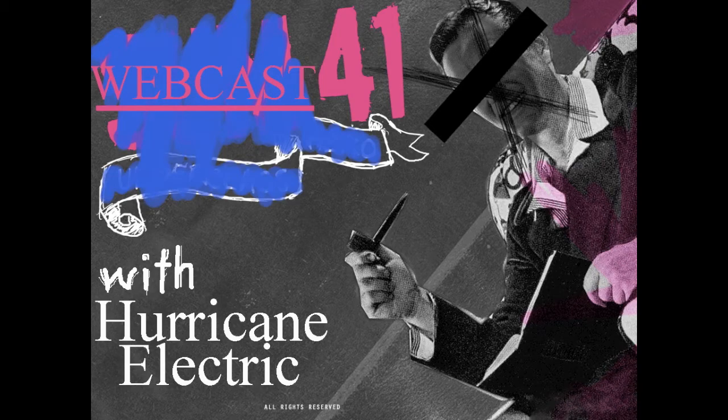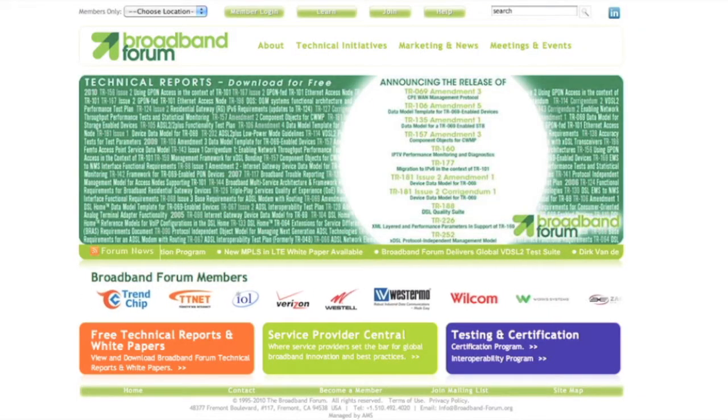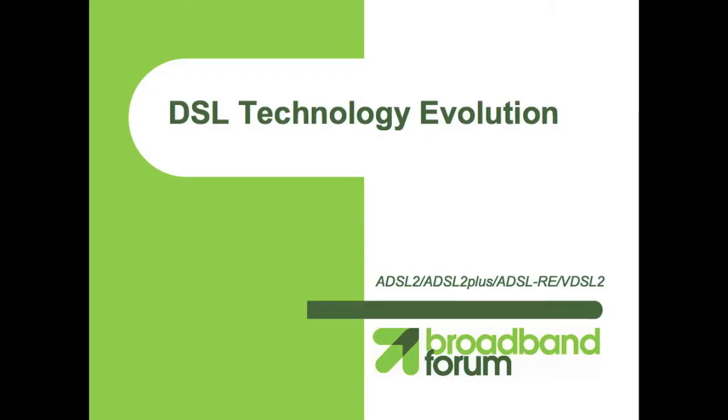CBAN FOSS at Hurricane Electric with IPv6 update number 41. Some of you might be familiar already with the Broadband Forum, a global consortium of telecom equipment, computing, networking, and service provider companies. Their major focus is to cover cutting-edge IP specifications for broadband.